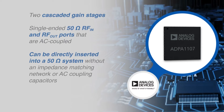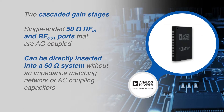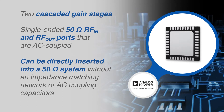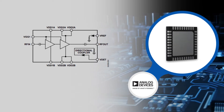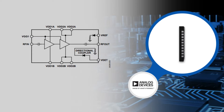The ADPA1107 consists of two cascaded gain stages and has single-ended RF in and RF out ports that are AC coupled. The ports have a 50 ohm impedance over the entire operating frequency. The power amplifier can be directly inserted into a 50 ohm system without the need for external impedance matching components.